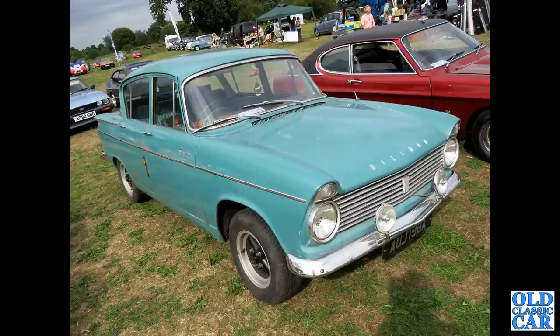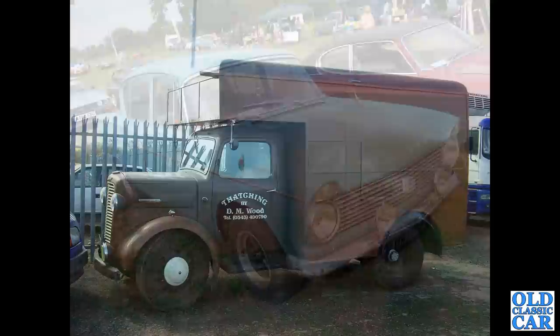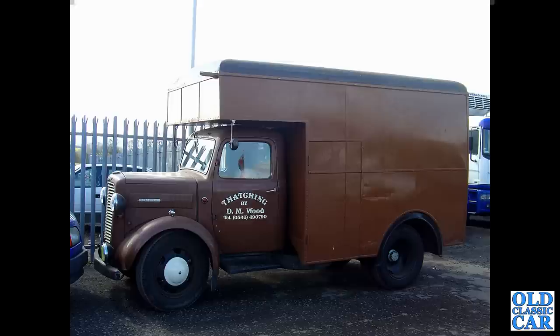There's a Hillman Super Minx on non-original wheels, and a side view of a cracking Commer of the late 1940s to early 1950s.